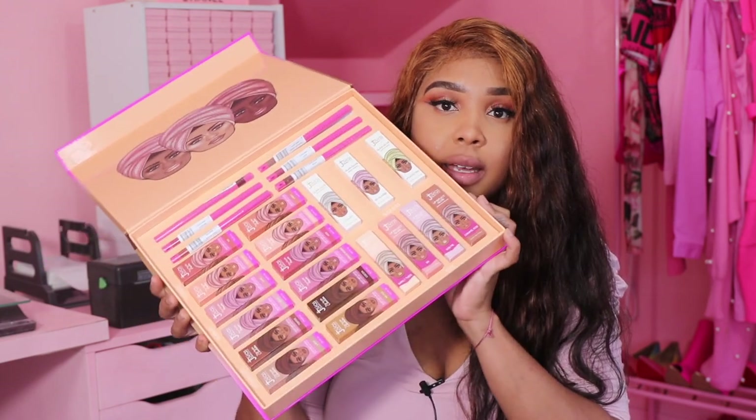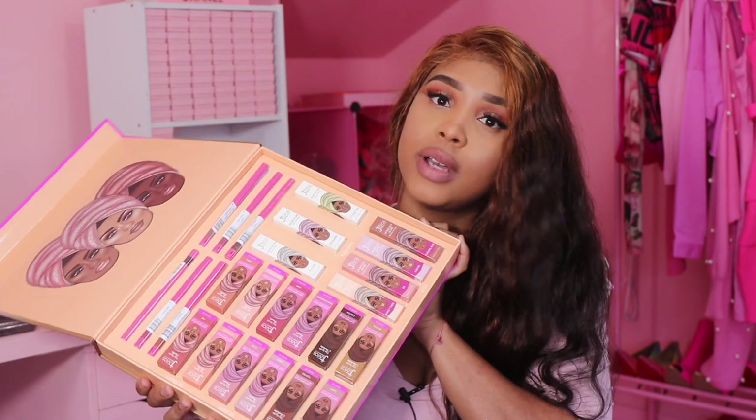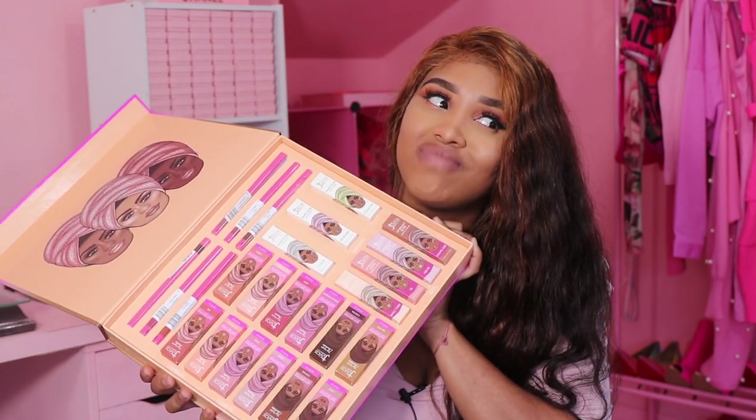Let's just dive into it. I'm going to be swatching these for you guys so you can know if you want to buy it or not — if it's a buy or a pass. This collection includes 12 matte lipsticks, three glass glosses, four lip reflects glosses, and six lip liners. You guys can see this is how the package comes — super duper cute.